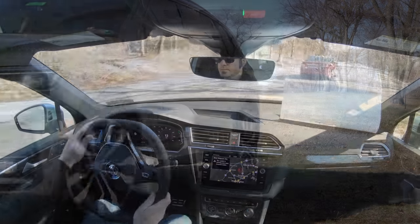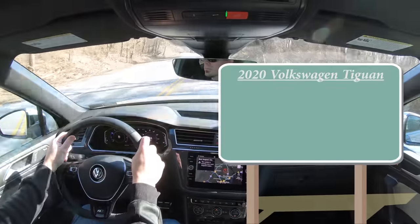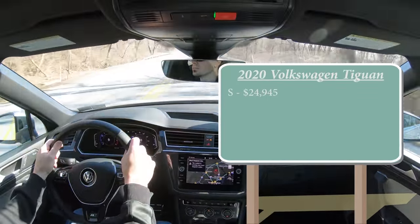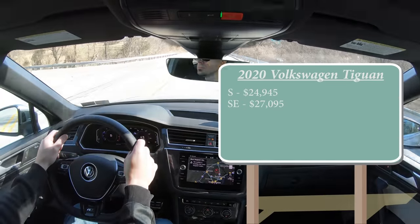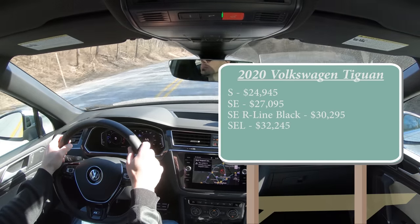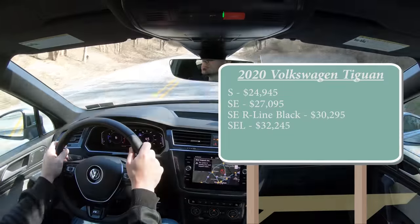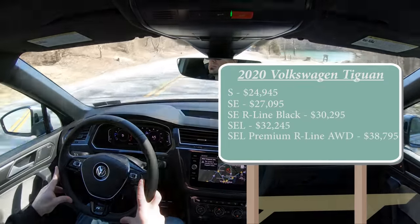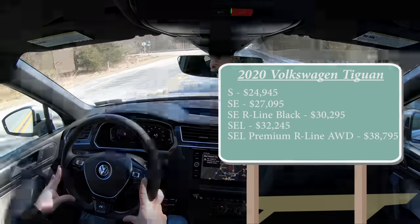There are several different trim levels for the 2020 Tiguan. The S starts at $24,945; SE at $27,095; SE R-Line Black at $30,295; SEL at $32,245; and lastly the SEL Premium R-Line with all-wheel drive — the one we have today — starting at $38,795.